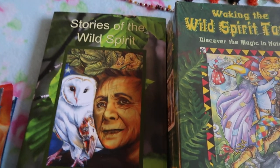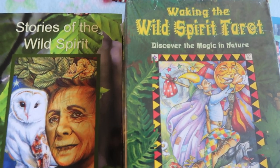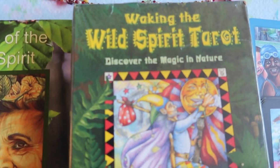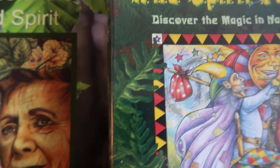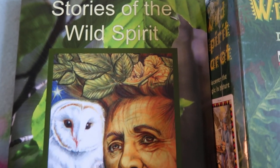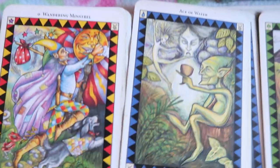Primarily in the videos I've made so far, I'm looking at my two tarot decks. The first one is the Waking the Wild Spirit — here is the sealed box of my deck. And this is the second version of the book that I did, Stories of the Wild Spirit, that goes with the deck. And here is the deck itself.